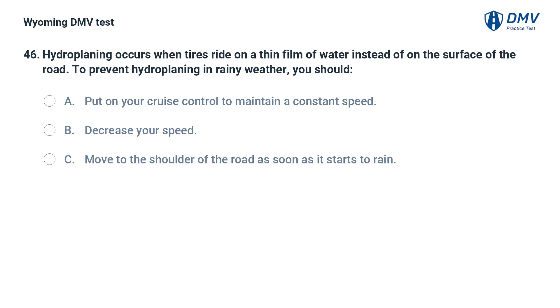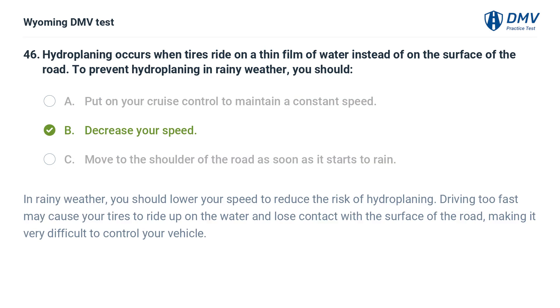Hydroplaning occurs when tires ride on a thin film of water instead of on the surface of the road. To prevent hydroplaning in rainy weather, you should: A. Put on your cruise control to maintain a constant speed. B. Decrease your speed. C. Move to the shoulder of the road as soon as it starts to rain. Answer: B. In rainy weather, you should lower your speed to reduce the risk of hydroplaning. Driving too fast may cause your tires to ride up on the water and lose contact with the surface of the road, making it very difficult to control your vehicle.